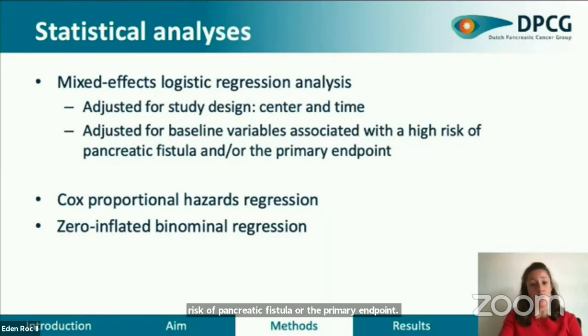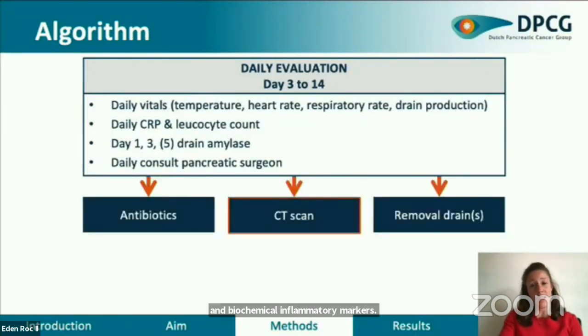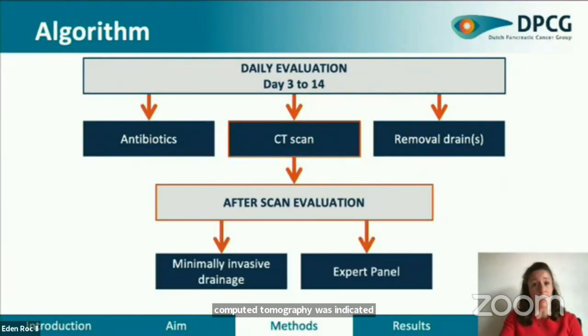and adjusted for baseline variables associated with a high risk of pancreatic fistula or the primary endpoint. Time-to-event analyses were performed using a Cox proportional hazard regression analysis, and count data were analyzed using a zero-inflated binomial regression model. Evaluation through the algorithm was carried out for each patient daily from day 3 to day 14 after resection. The first part of the algorithm focuses on early recognition of complications through standardized evaluation of vital signs, abdominal drain output, and biochemical inflammatory markers. If predefined cut-off values were exceeded, abdominal computed tomography was indicated. Evaluation of CT was standardized, focusing on radiologic signs of postoperative pancreatic fistula or other complications. In addition, the algorithm provides advice on antibiotic treatment and drain removal.